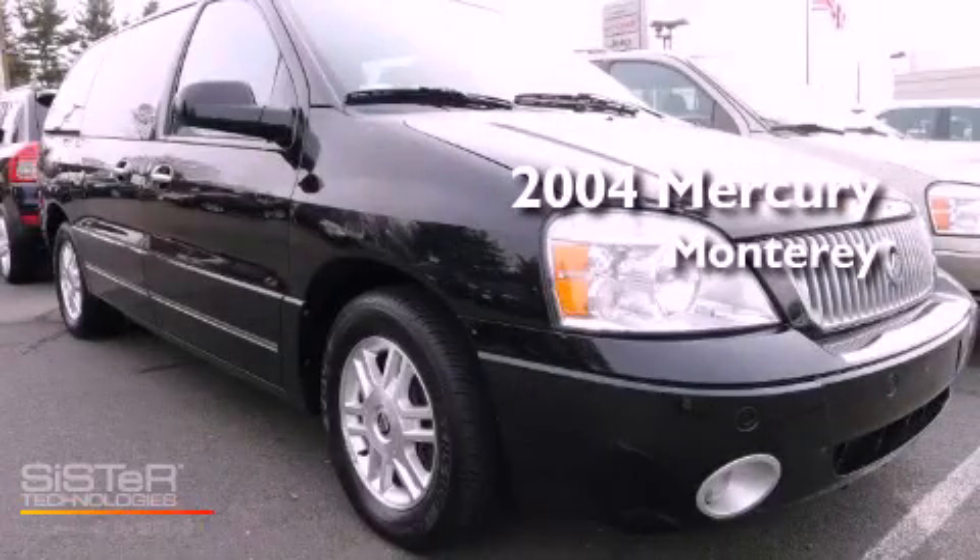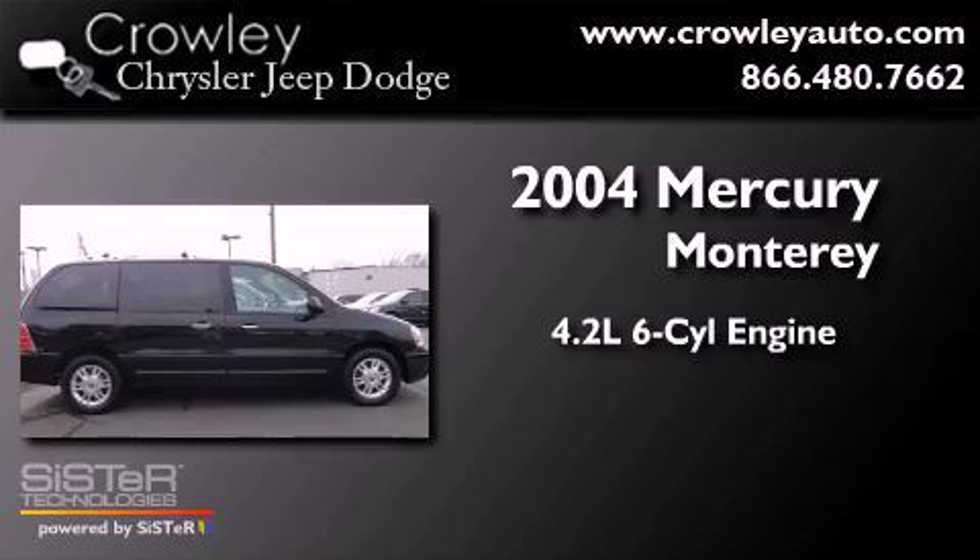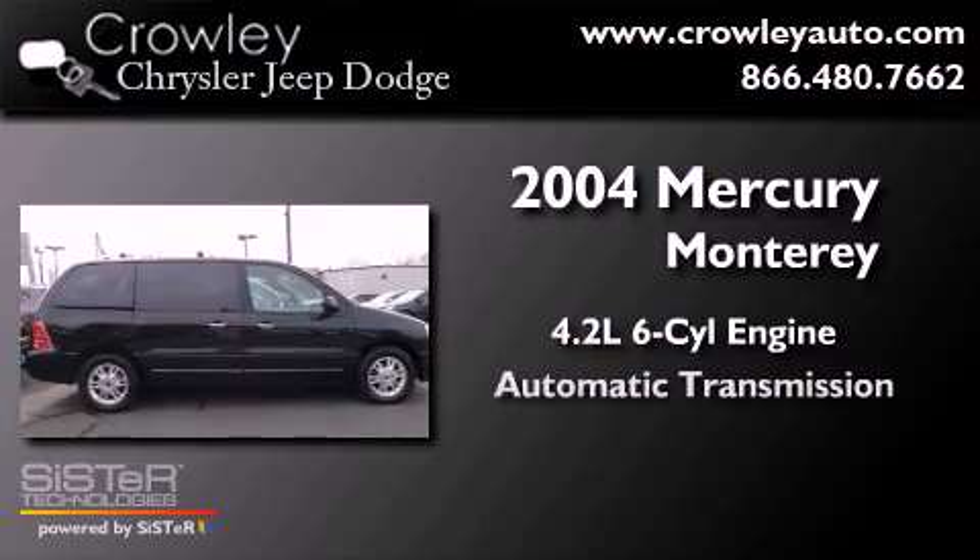This is a 2004 Mercury Monterey. It has a 4.2-liter, six-cylinder engine and an automatic transmission.